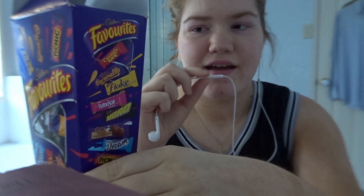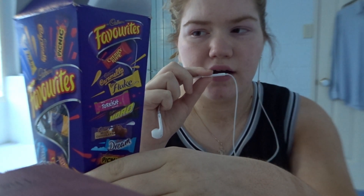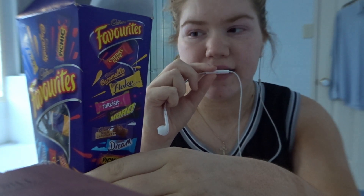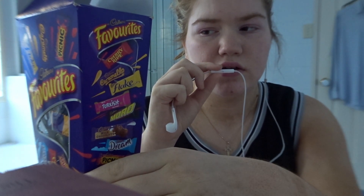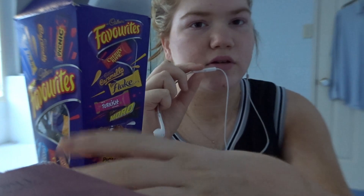So this is a box of Favourites and it has in it: Cadbury Milk Chocolate, Old Gold Dark Chocolate, Abu Sabah, Cadbury Flake, Cherry Ripe, Caramello, Turkish Delight, Picnic, Crunchy, Toro — and that is all the chocolates that are available in the Cadbury Favourites box.